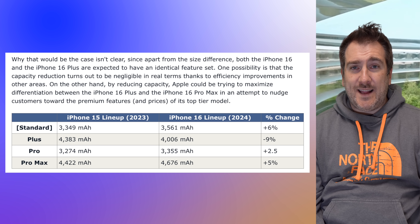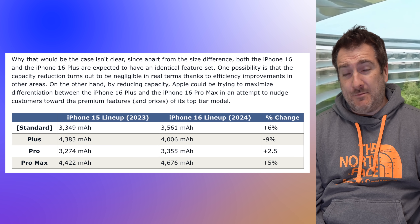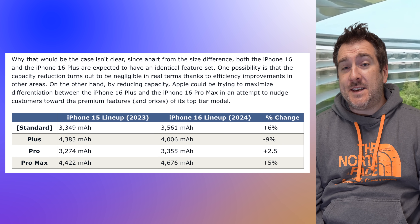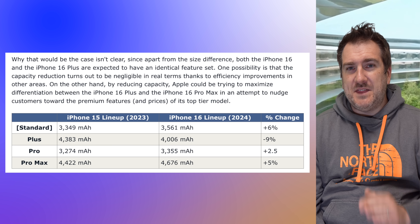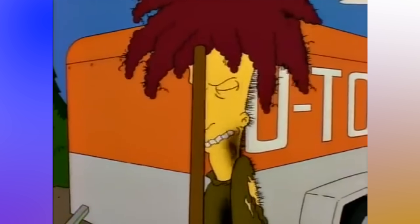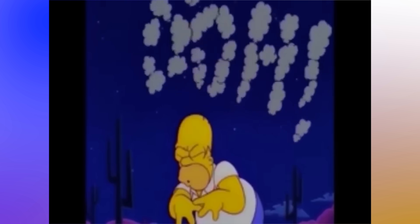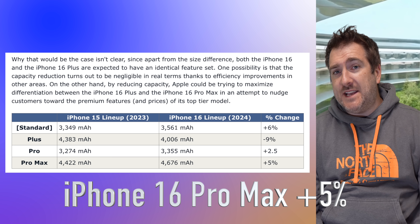Looking at this chart of battery sizes for the upcoming iPhone 16 — are we getting a 5000 milliamp battery for the iPhone 16 Pro Max? Nope. In summary: the normal iPhone 16 will get an increase of 6% battery life, the iPhone 16 Plus will get a decrease of 9%, the iPhone 16 Pro will get an increase of 2.5%, and the iPhone 16 Pro Max will get a 5% increase in battery life.